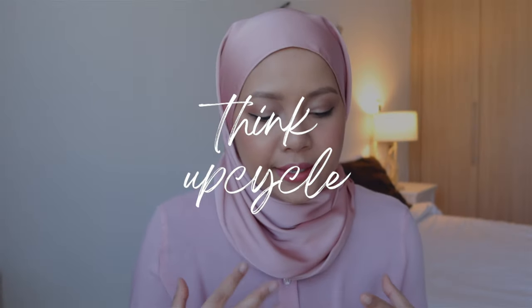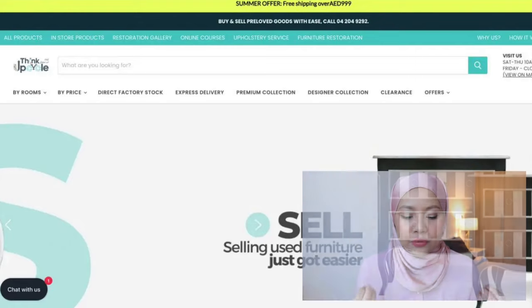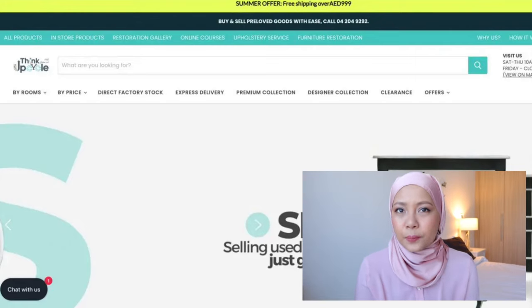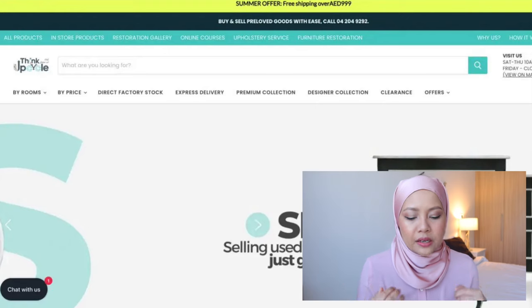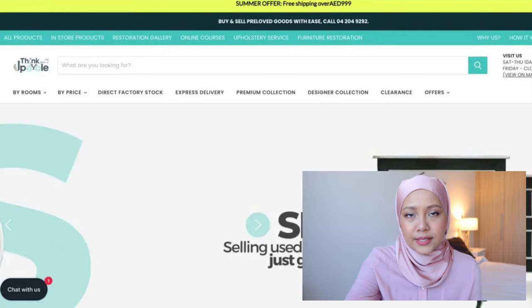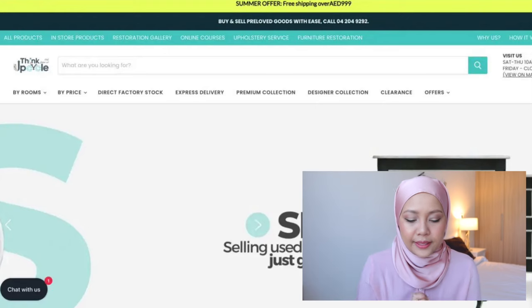The next online option is another website called ThinkUpCycle. Different from Facebook groups or Dubizzle, they are kind of a company where they can pick up and deliver to your doorstep — it's not always you going to the seller's place to buy and get the stuff. They have a system where they could also buy furniture from you. If you want to move into a different type of apartment where your current furniture is not suited for the layout, then you could contact them and sell your stuff to them.